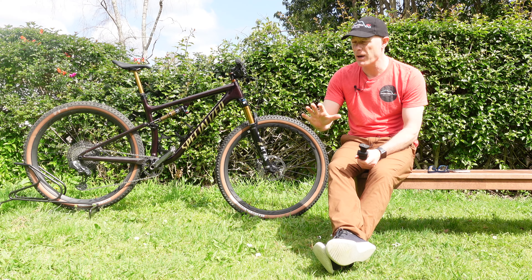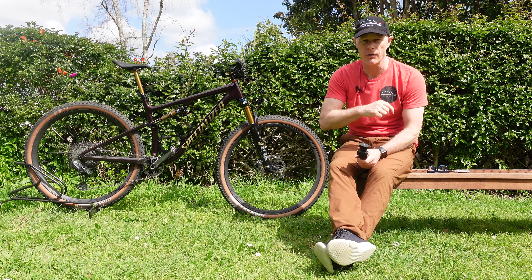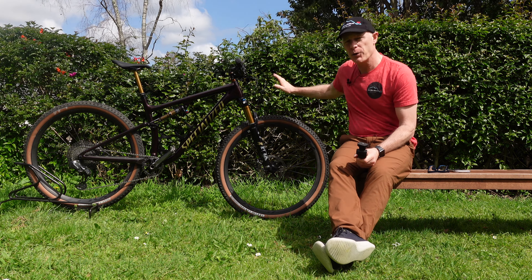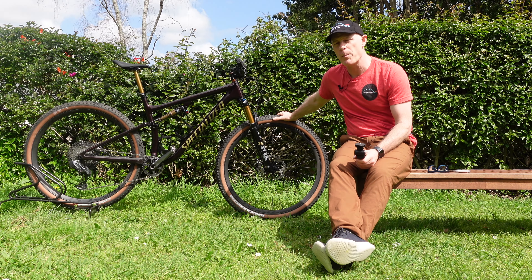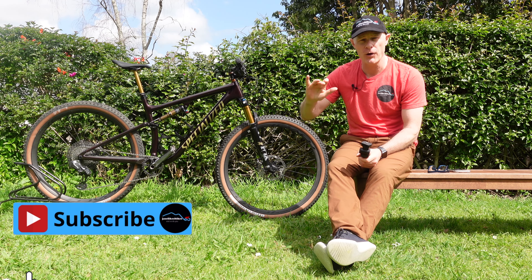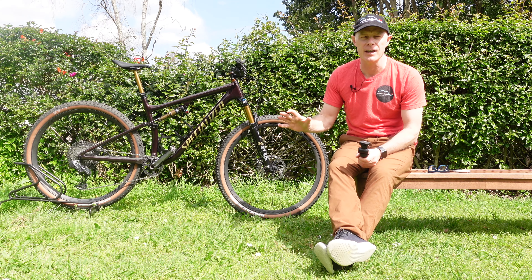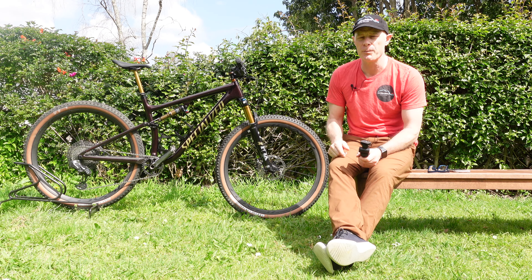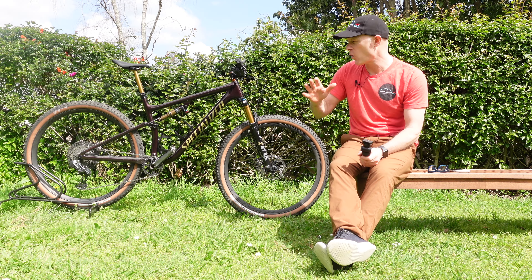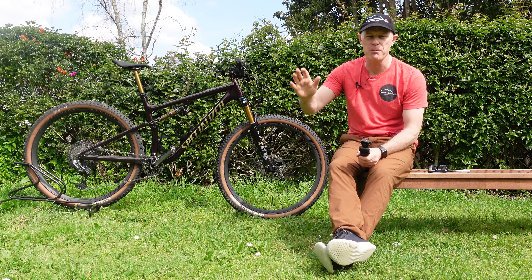Hi guys, Jace here and I'm in my garden, so excuse the noises — the DIYs, the dogs barking, planes flying overhead, cars going past. Hopefully that won't affect it too much. I'm here to review this baby: the Specialized Epic Evo Pro 2022. I'll caveat that I'm not a professional reviewer by any stretch, but it is my bike. This is a review from a 50-year-old average-to-good mountain biker.